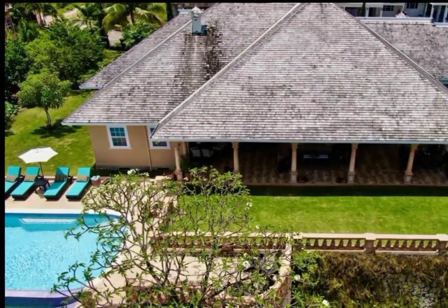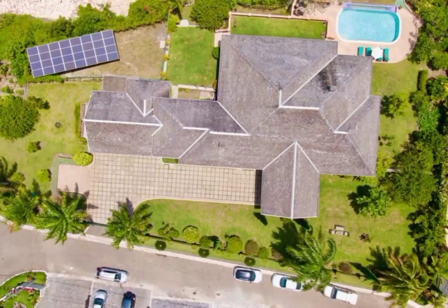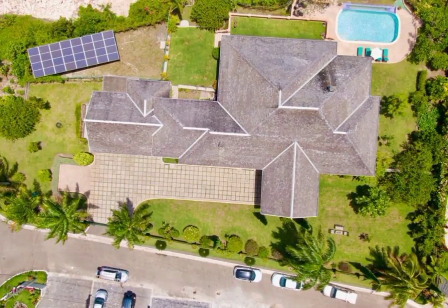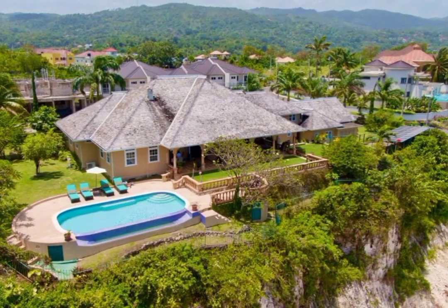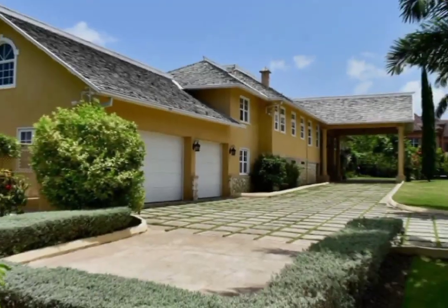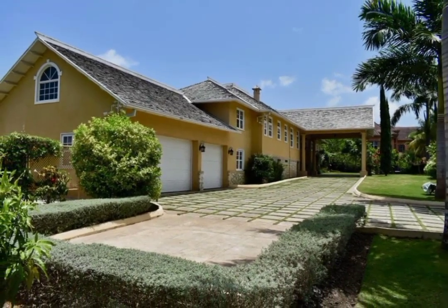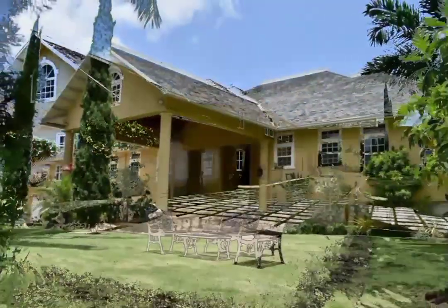Additionally, there is staff accommodation, a generator, solar panels, and all major appliances are being sold with the home. The price of this stunning family home is $1,175,000.